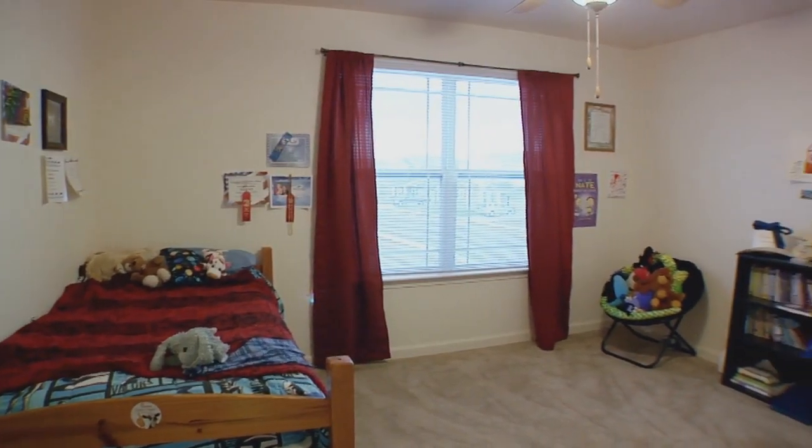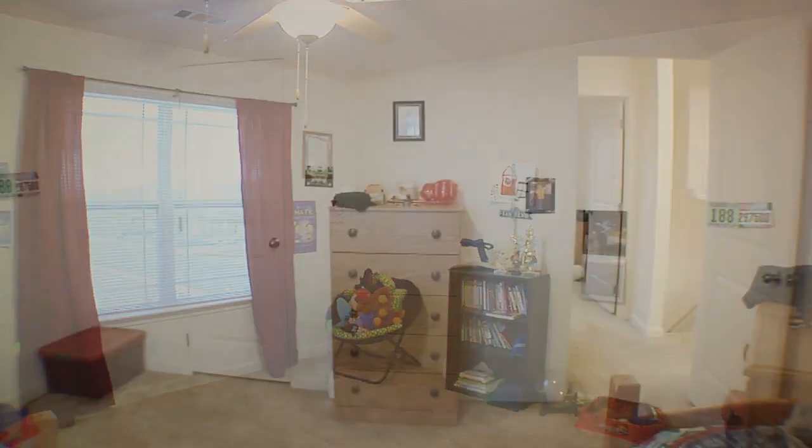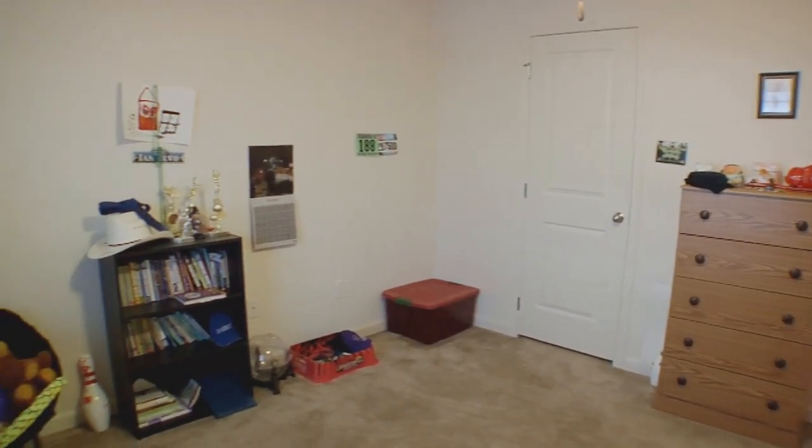This is my other son's room. Plenty of space for him — he's still relatively young, so it's great space for him to come and hang out.